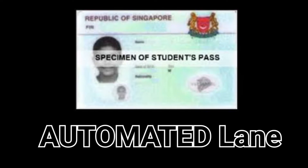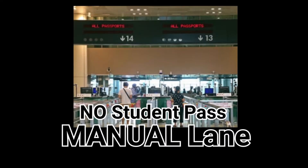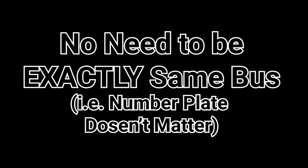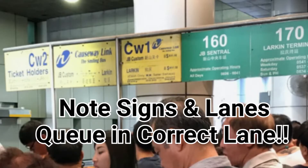As a student who holds a Singapore Student Pass, we can use the automated lane to pass through immigration, otherwise you will have to use the manual lane. After crossing immigration, go down the escalator and get on the same type of bus, but it doesn't have to be the same bus you boarded earlier. Take note of the signs above or lanes painted on the floor to queue for the right bus.